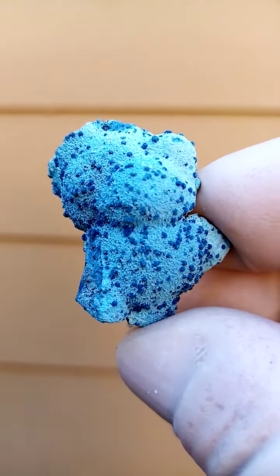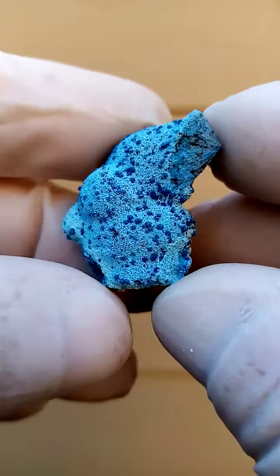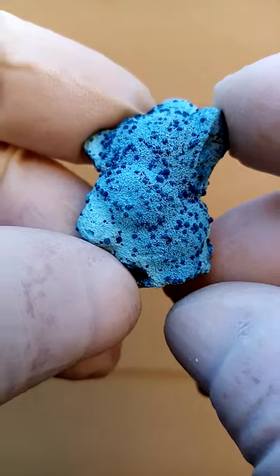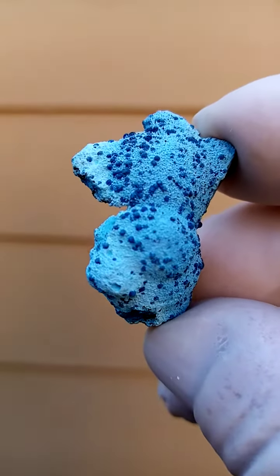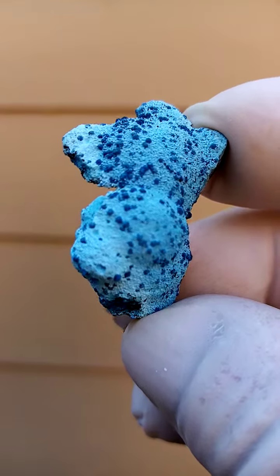All very, very fun little Shattuckite men — or little Shattuckite women. All from the Tantara Mine in the Katanga Copper Crescent.